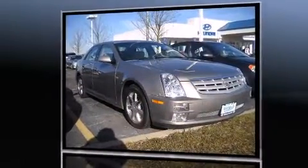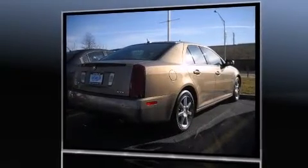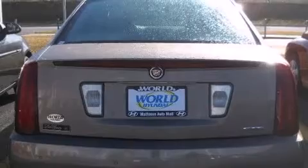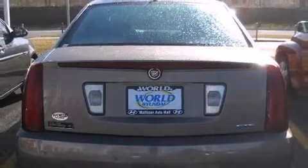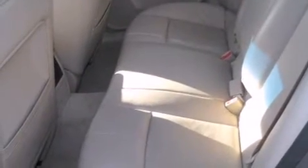Cadillac infused the interior with top shelf amenities such as leather upholstery, adjustable headrests in all seating positions, an automatic dimming rearview mirror, power front seats, power door mirrors and heated door mirrors, and remote keyless entry.